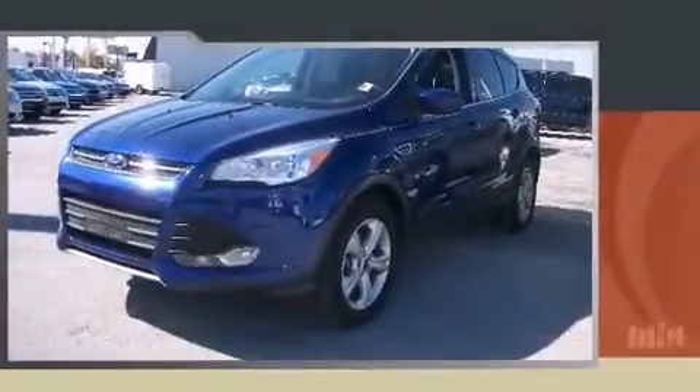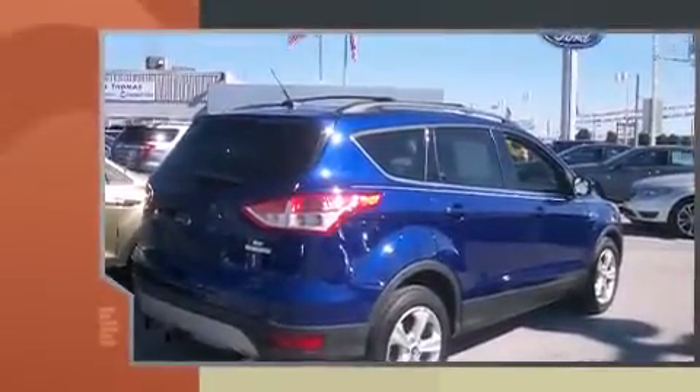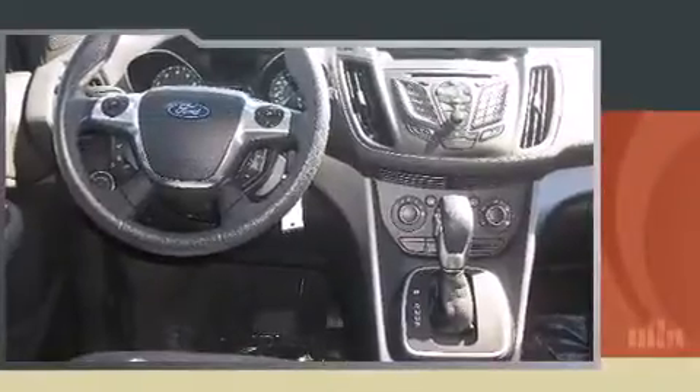Come test drive this 2013 Ford Escape. With just over 25,000 miles on the odometer, this four-door sport utility vehicle prioritizes comfort, safety, and convenience. It features an automatic transmission, front-wheel drive, and a two-liter four-cylinder engine.